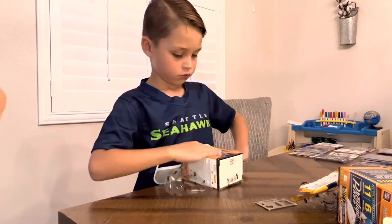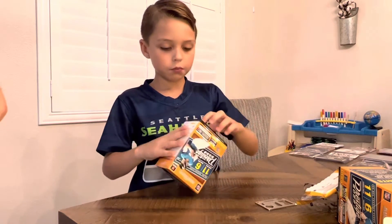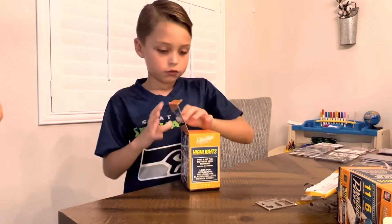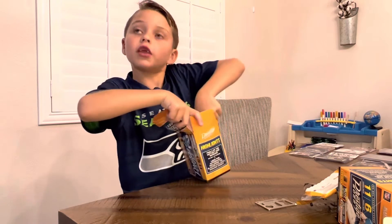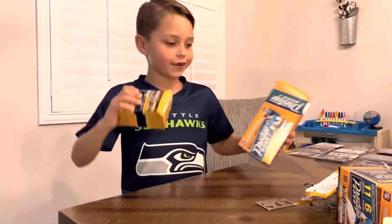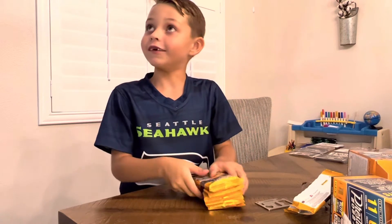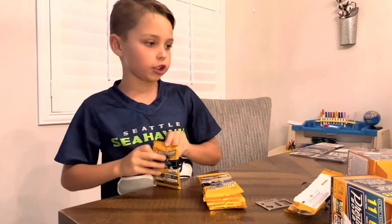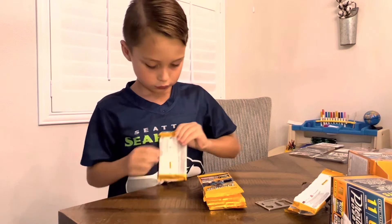Yeah, I agree man — there's definitely a lot. I thought this was gonna be like duds or something. Dad, you didn't think there was gonna be that many in there? Yeah, I mean it does say 66 cards on it, so — oh, I didn't see that. I knew it was gonna be a little bit, but it's all right, because it's the last pack.